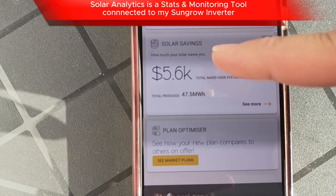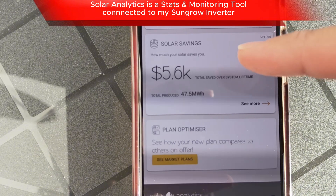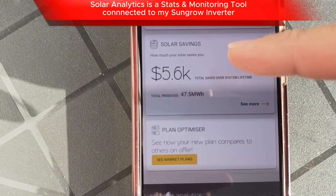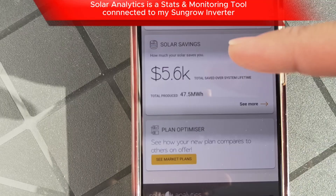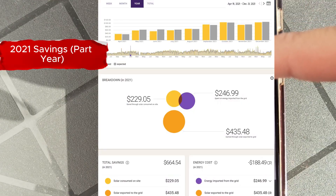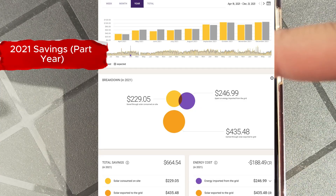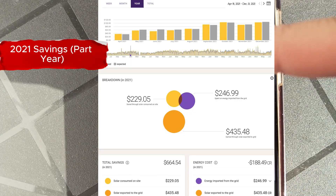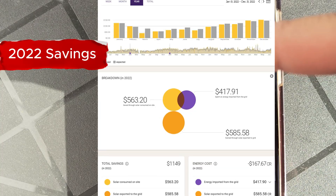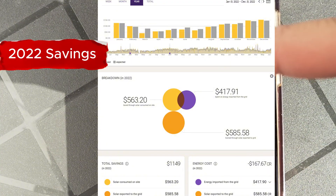What Solar Analytics is good at is showing you long-term savings. According to this — and I put in all my electricity tariffs and the changes over time since we first got solar a bit over four years ago — it saved us over $5,600 on an initial investment of $10,000. So it saved well over $1,000 a year. That's pretty good.